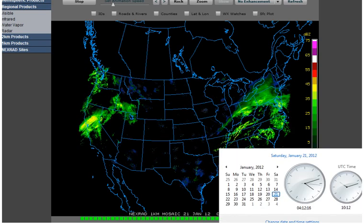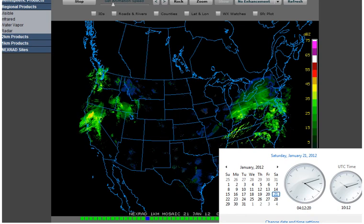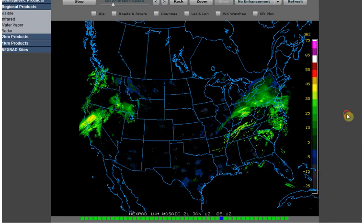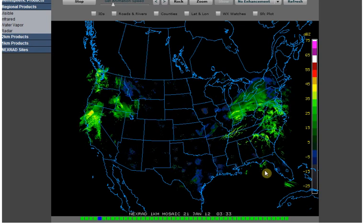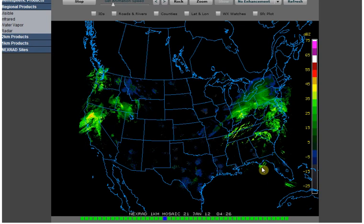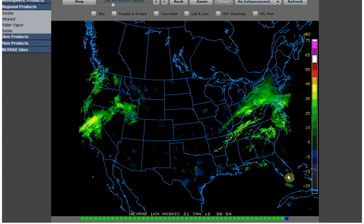Hello, it is Saturday, January 21, 2011 at 4:12 a.m. Central Standard Time. Earlier this evening I was looking at these kind of strange clouds that we have in the Gulf here. They're kind of like these snake clouds just sitting here.